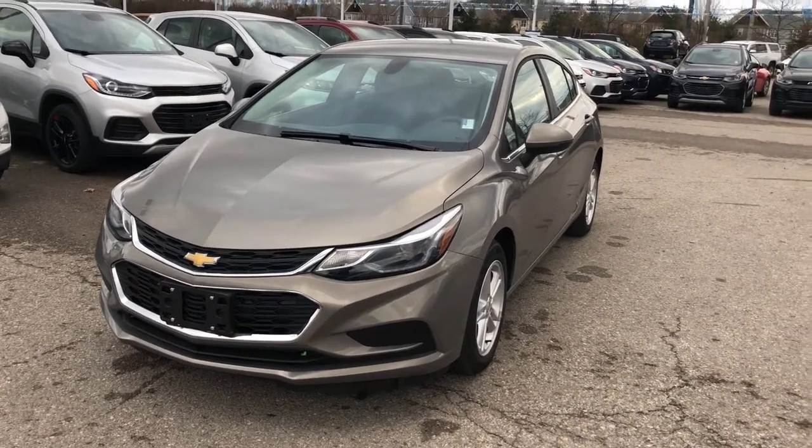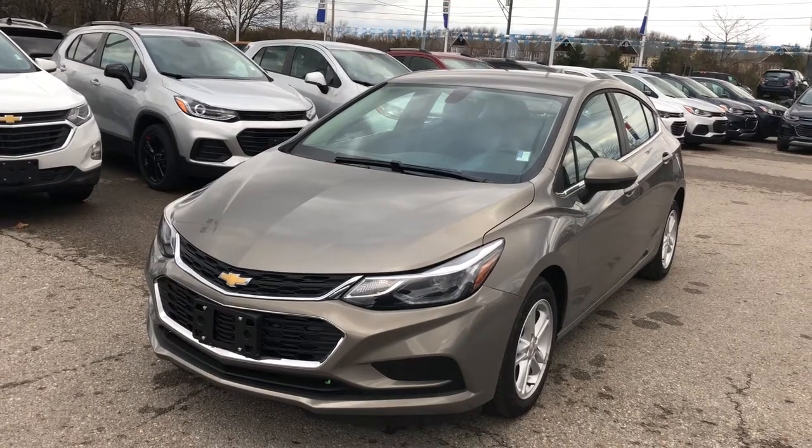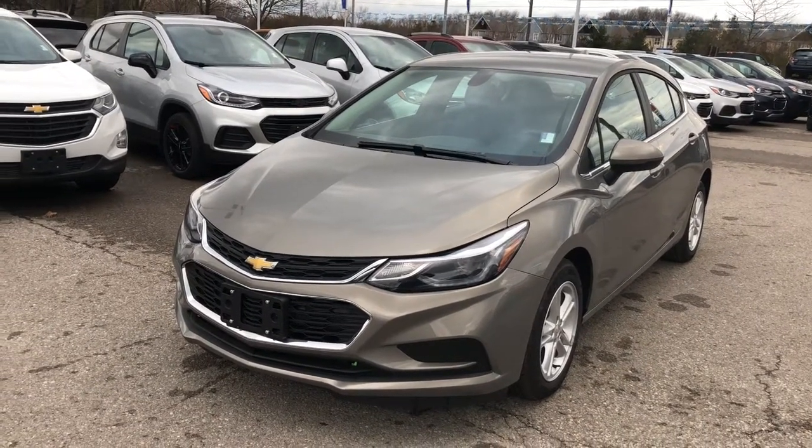We're looking at a 2018 Chevrolet Cruze hatch diesel. It's an LT, it's an automatic, pepperdust metallic is the color. Under the hood, the 1.6 liter turbo diesel engine, 9-speed automatic transmission.